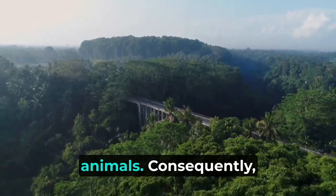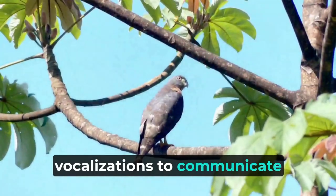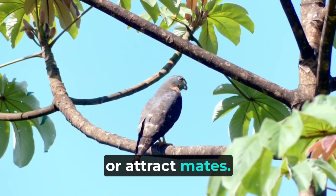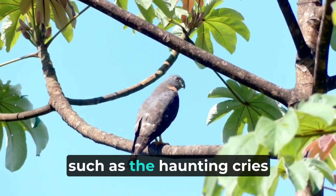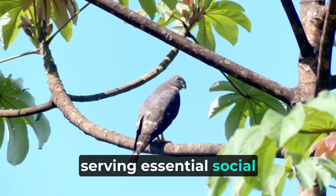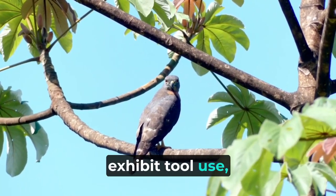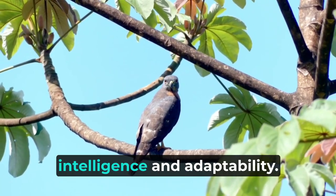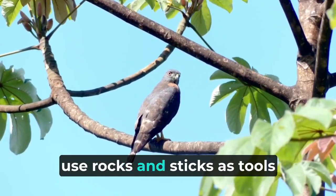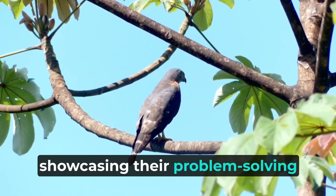The dense vegetation of the rainforest often obstructs visual communication between animals. Consequently, many species rely heavily on vocalizations to communicate with members of their group, mark territory, or attract mates. The symphony of calls — such as the haunting cries of howler monkeys — fills the rainforest canopy, serving essential social functions. Some animals in the Amazon also exhibit tool use, demonstrating remarkable intelligence. For example, capuchin monkeys are known to use rocks and sticks as tools to crack open nuts, showcasing their problem-solving abilities.